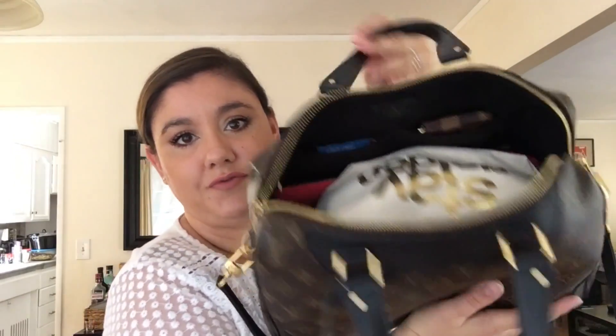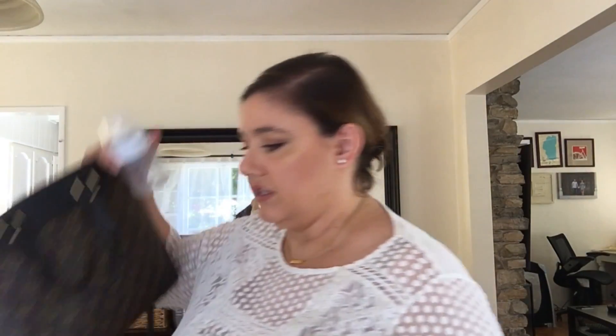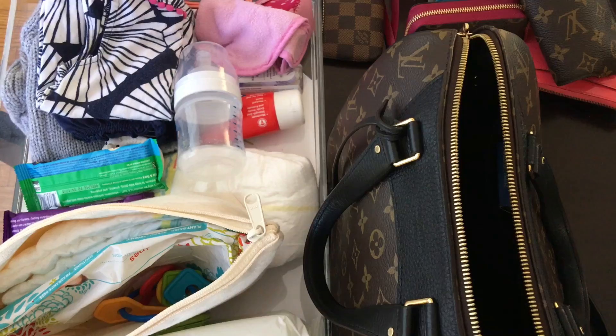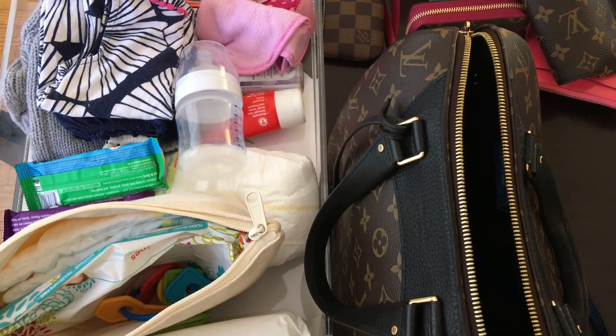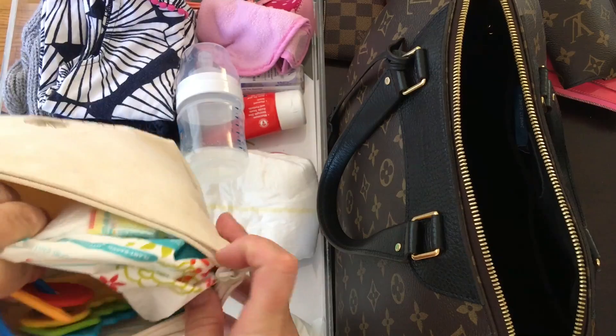Just a note: normally I would not put a bottle loosely in here, because even with the top on you just never know with leaks. What I would do is set it in upright and push things against it so I know it's not going to fall — that's usually how I carry the bottles. Now I want to change the camera angle to show you how much you can fit if you only put baby items in here.